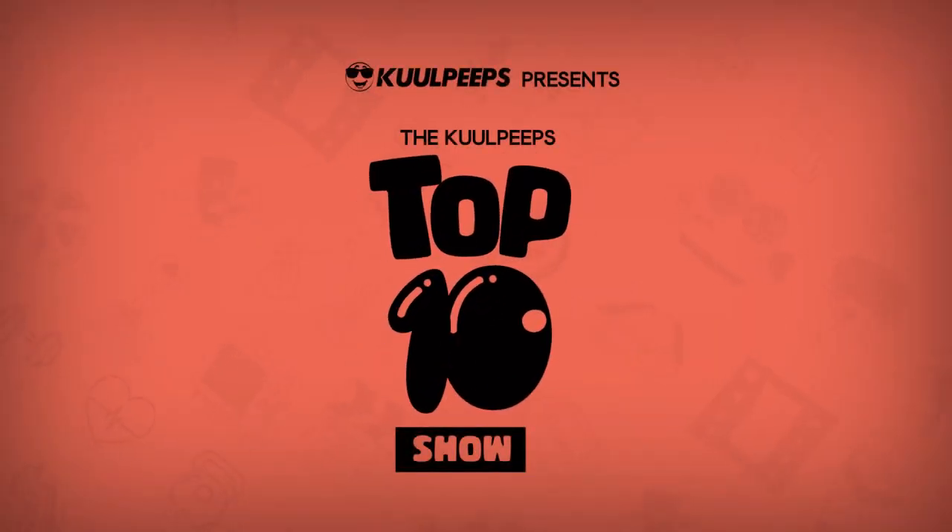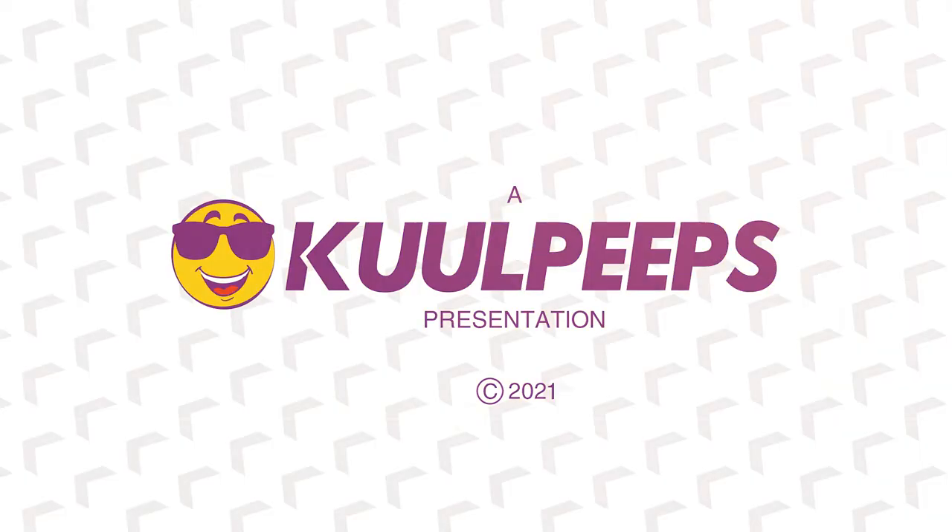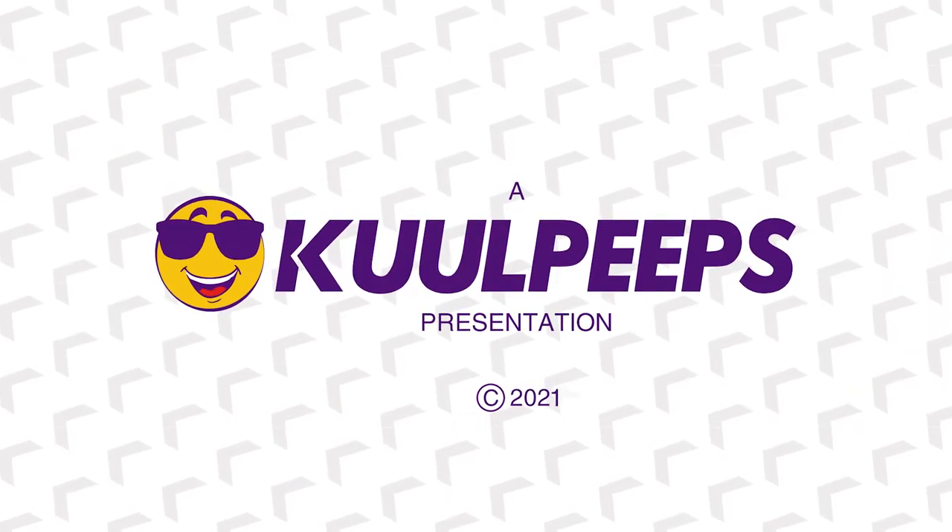And that's all we have for you today. You already know the drill — don't forget to like this video, share it with friends, and of course subscribe to our YouTube channel. We'll be back with a new top 10 list for you.